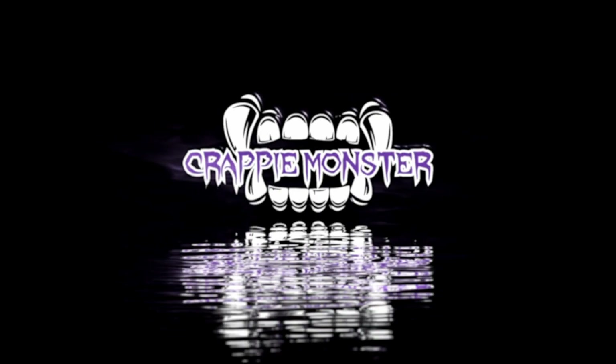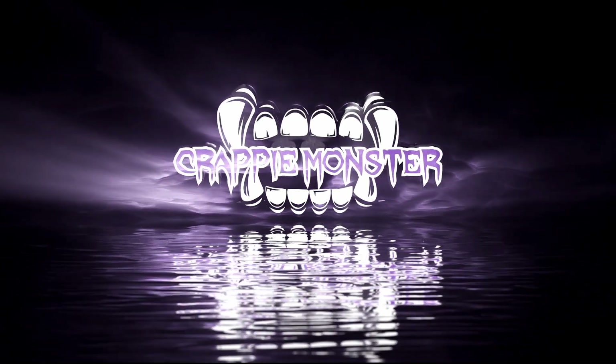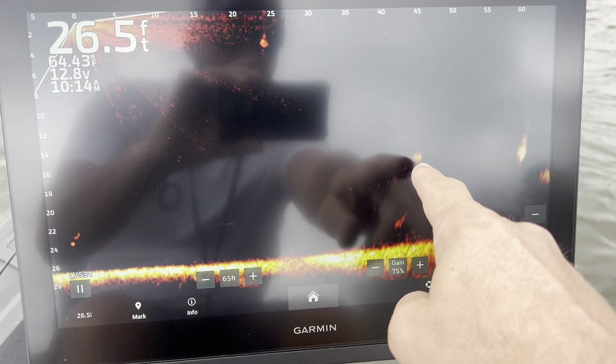There's all our sponsors — we appreciate you guys. Now let's get to it and see what this lake has to offer. Let's go! I'm running around, panning left to right, looking out in front of me, and right there's a crappie sitting there.